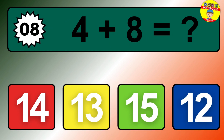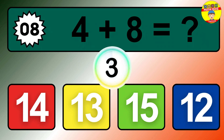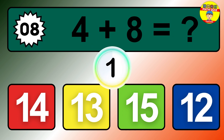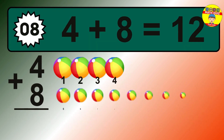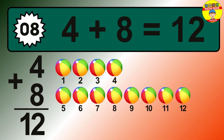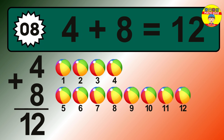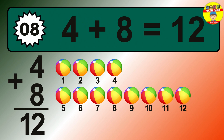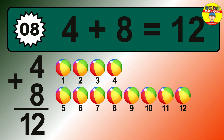Question 8. Let's count it: 1, 2, 3, 4, 5, 6, 7, 8, 9, 10, 11, 12.